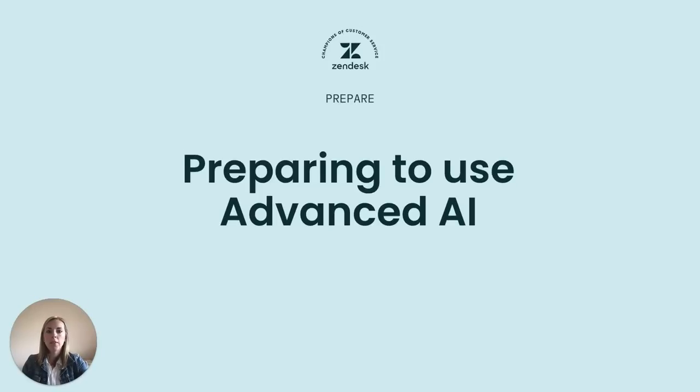Hi everyone, I'm Megan Watson from the product marketing team at Zendesk. Today I'm here to talk about preparing to use our advanced AI to help make sure you and your teams feel set up for success and get the most out of these exciting capabilities.